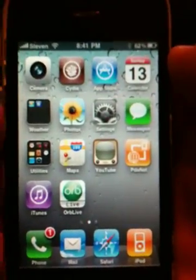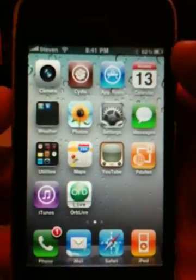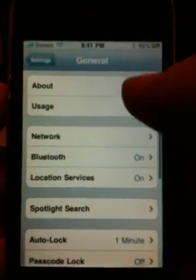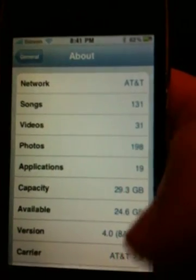It's just hard to find applications that have been updated to work with 4.0 so far. I'll go ahead and show you that I'm running 4.0 — if I go into Settings, General, About, you can see the version down here: 4.0.